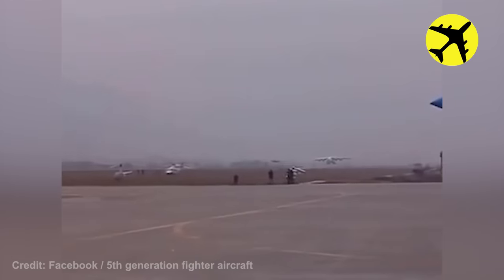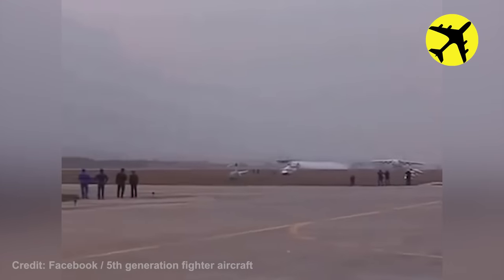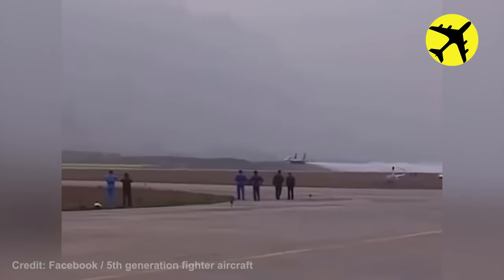Russian test pilot Anatoly Kuvcha managed to perform one of the lowest passes inside a Sukhoi SU-30.